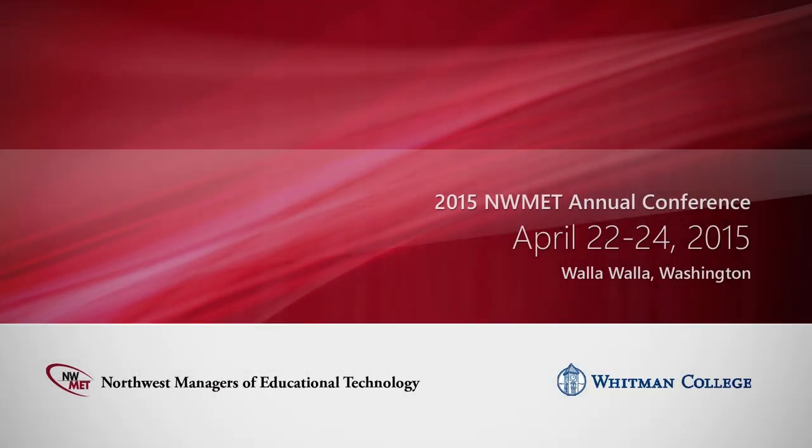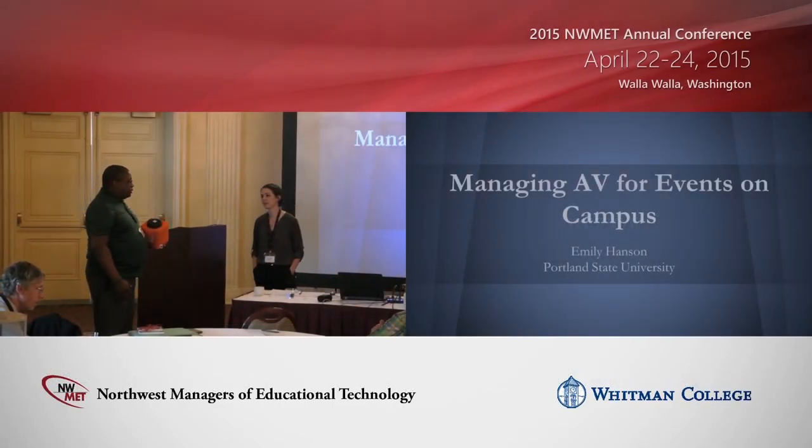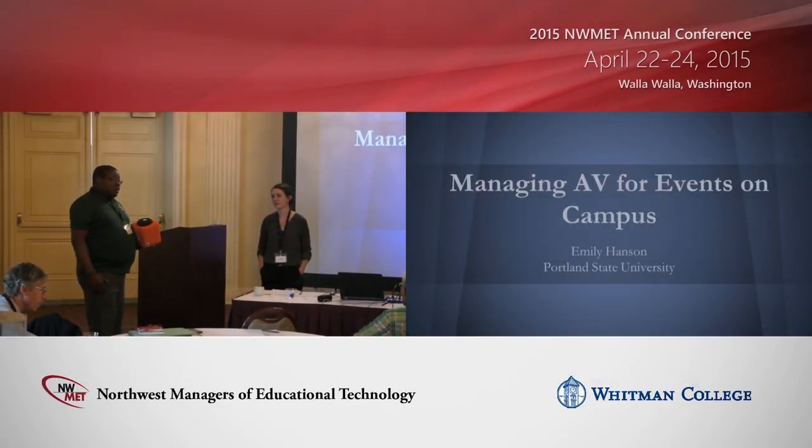Today we have Emily Hanson from Portland State University. She is one of the campus audio visual event coordinators and today she's going to talk about managing AV events on campus.